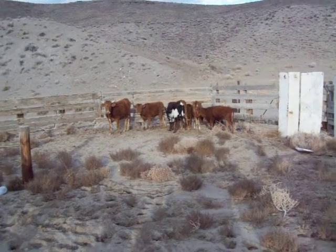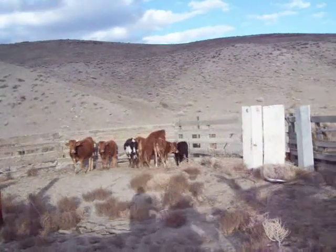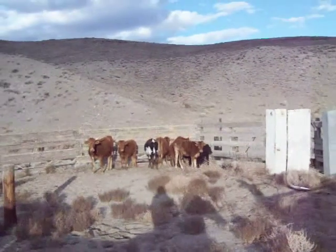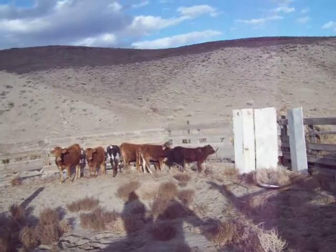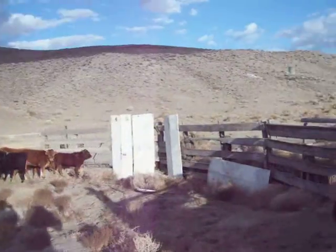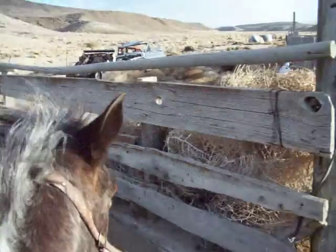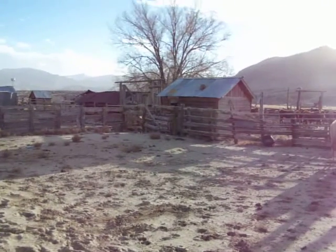See the snubbing post there on the left. Nice calves. There's the saddle shed.